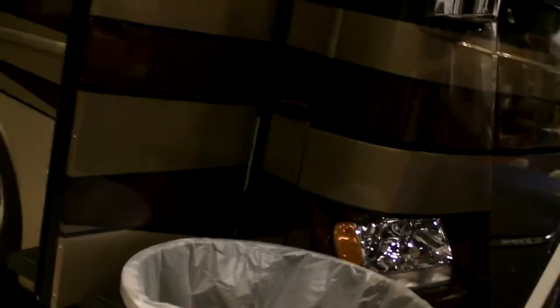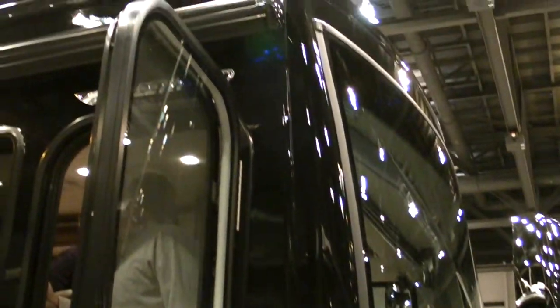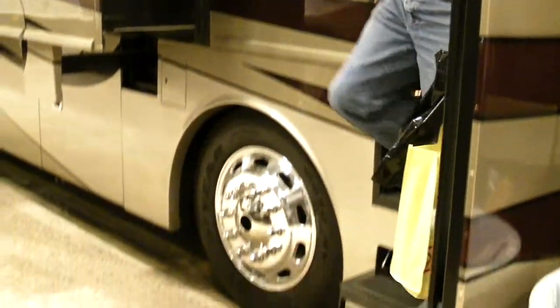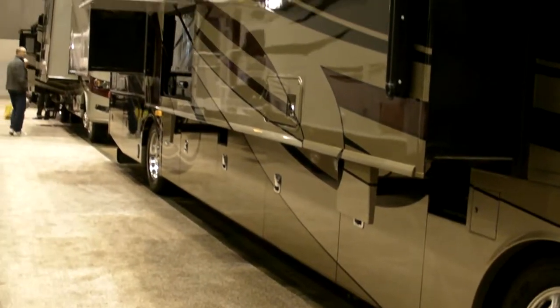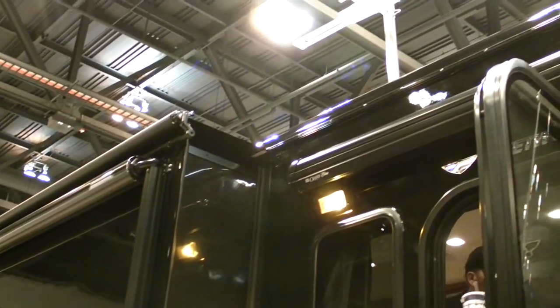What we have here is a 40-foot Fleetwood Discovery diesel pusher. Basically you're looking at a 380 horsepower Cummins motor, Allison transmission, on a 35,000 pound coach.